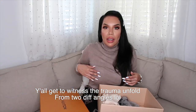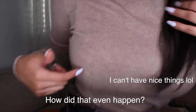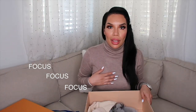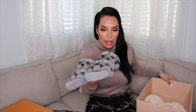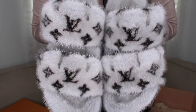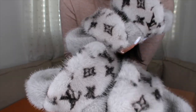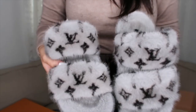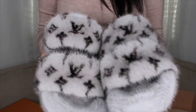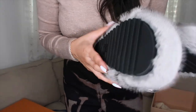Oh my god — the box snagged my shirt, that's so annoying. Anyway, these are the shoes! Oh my god, they're so cute in real life. And on the bottom they have Louis Vuitton on the soles.